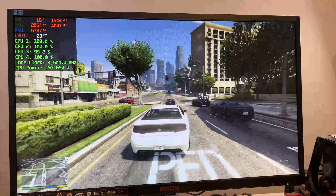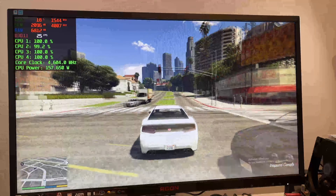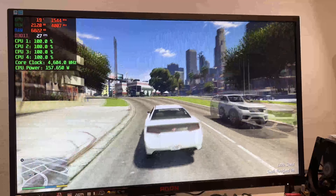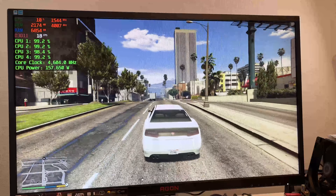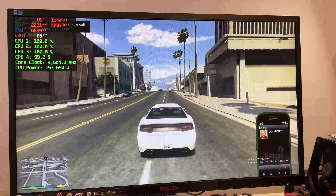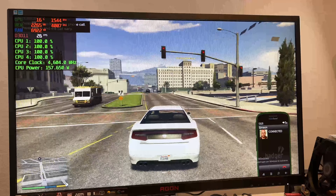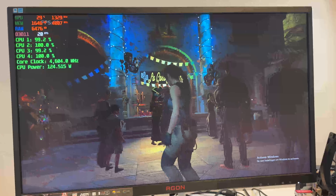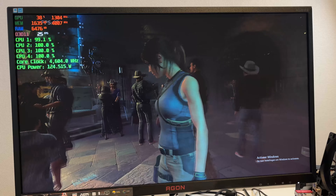Starting with GTA 5 at 1080p with the high preset, overclocked to 4.6 GHz it ran around 20 to 25 fps and reasonably consistent. However, as is the problem with all slower CPUs in GTA 5, once you start to drive faster it struggles to load textures and assets, making the game world increasingly glitchy. Still, quite good effort given it's a dual-core Netburst chip.